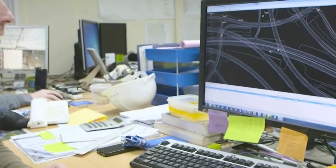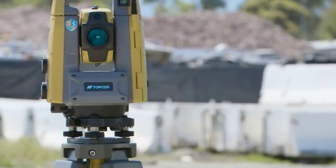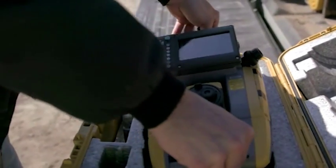Fast, lightweight, compact. Topcon's GT Series is productivity made easy.